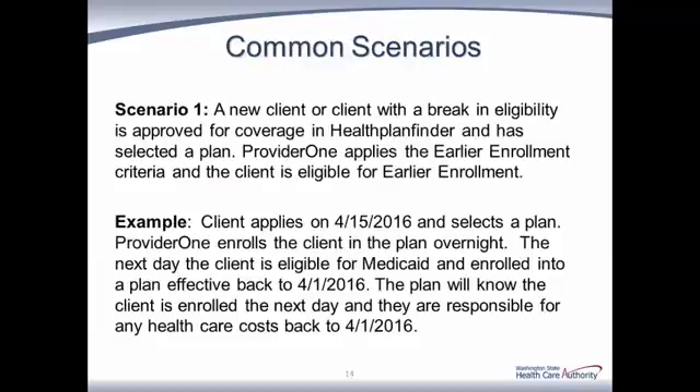Now let's break down day-to-day operation for providers by reviewing a few scenarios regarding managed care enrollment. Scenario 1: A new client or client with a break in eligibility is approved for coverage and selects a plan. Provider 1 applies the earlier enrollment criteria and the client is eligible for earlier enrollment. For example, a client applies on April 15th, 2016 and selects a plan. Provider 1 enrolls the client in the plan overnight. The next day, the client is eligible for Medicaid and enrolled into a plan effective back to April 1st, 2016. The plan will know the client is enrolled the next day and is responsible for any health care costs back to April 1st, 2016.